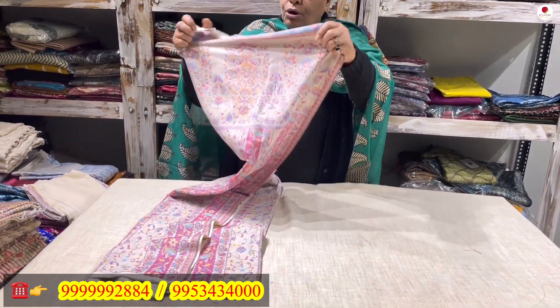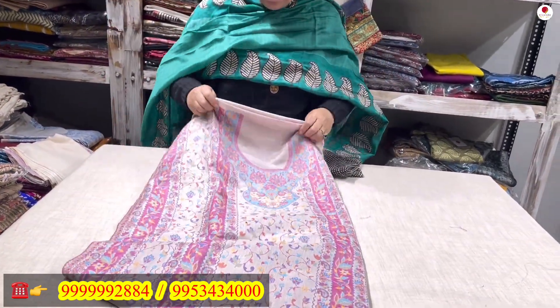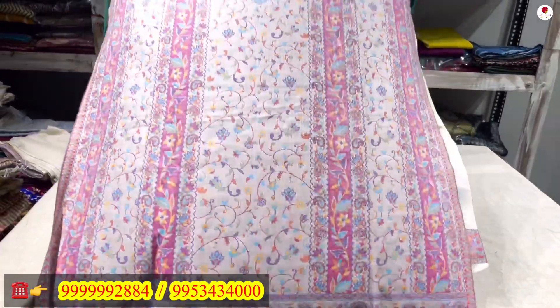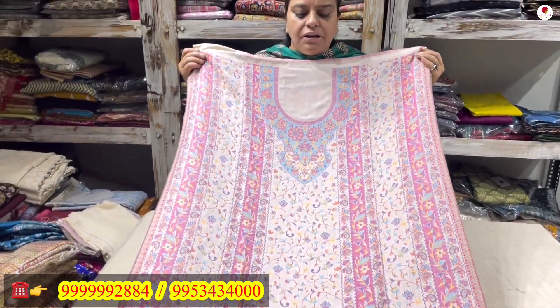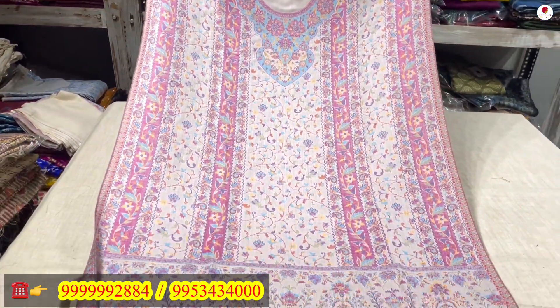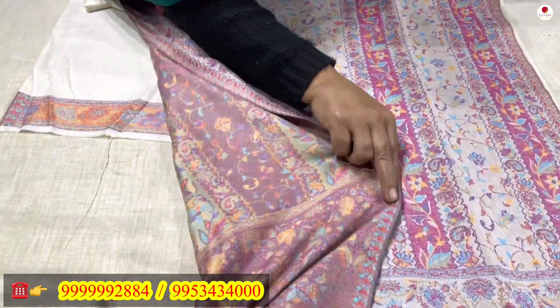Continuing with my pastels, I have another beige-colored piece. See how pretty this color is — a very beautiful beige color suit. This is the front of the shirt. Nice combinations have been used — fully done kani weave, a woven kani pattern.